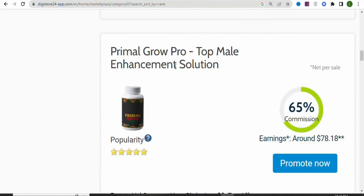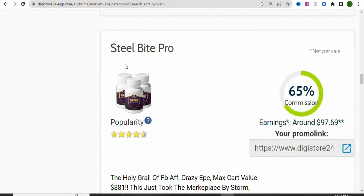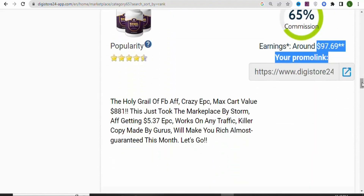Let me scroll down for you to see. This is also a supplement that you can promote. The commission rate is 65%, and you are going to be earning $78.18. Scrolling down again, you can see this product right here — Steel Bright Pro. This is also a supplement that will help you keep teeth strong. The commission rate gives you $97.69. Any of these products that you want, you can promote and make money on Digistore24.